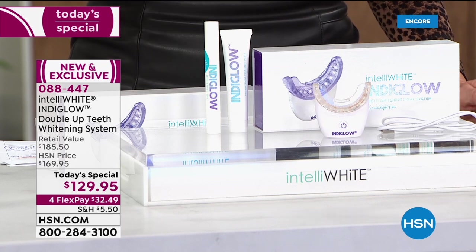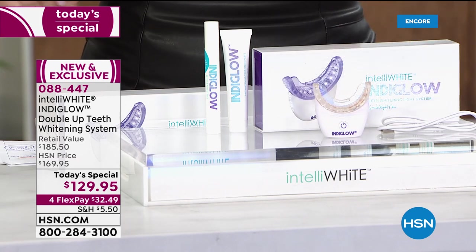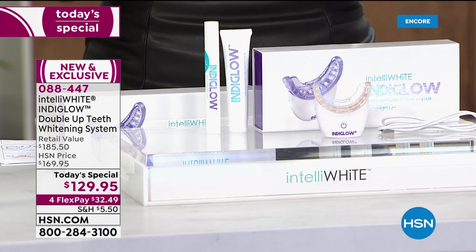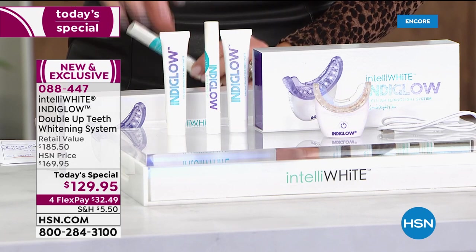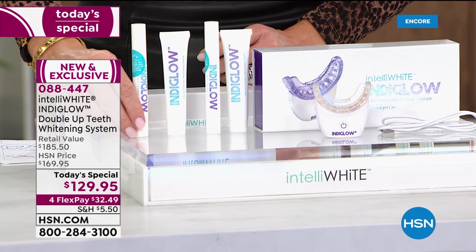That's what gives you the whitest smile possible. This unit is $155, and the pre-whitening paste treatment is $30.50. That'd be great at $185, right? Well, what if I told you today she's going to give you a second pre-whitening paste treatment and a second whitening pen?